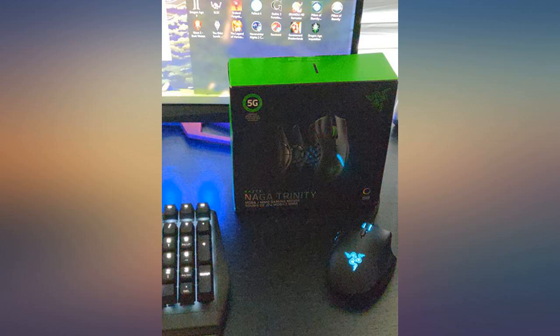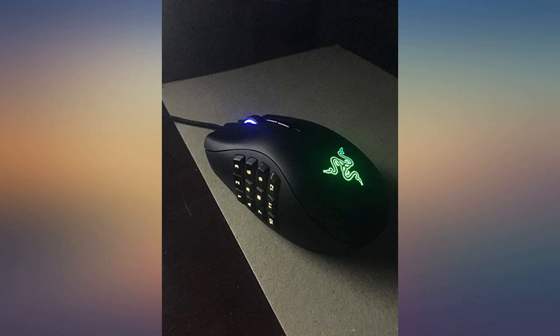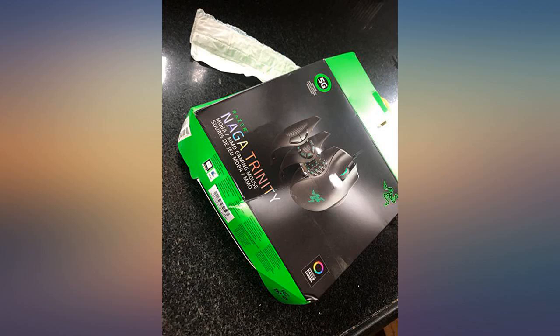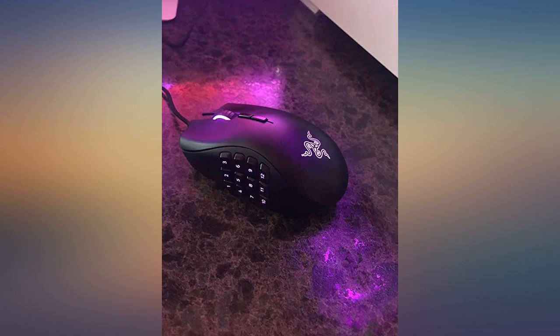Some differences I noticed is that this one is not as heavy and more rounded compared to the 2014 Naga, which I didn't mind at all. The side buttons are really easy to switch and are held on magnetically. They stick pretty good in place and I've had zero issues with it.